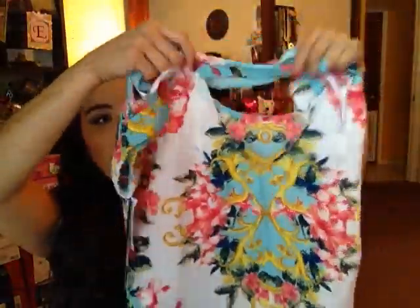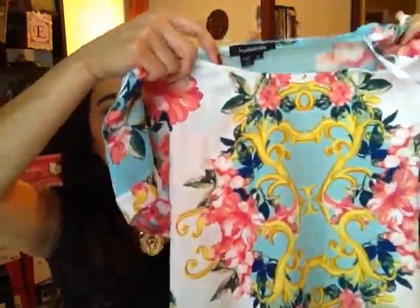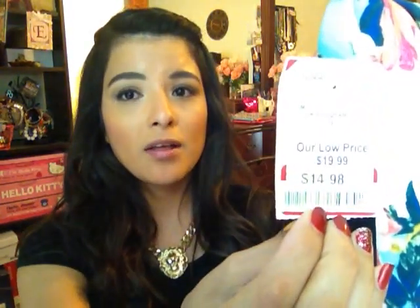I picked up this cute floral blouse. In back, it's an open back, and it has a couple of gold studs here in front. The brand is My Michelle — I know they carry this brand in Dillard's. The regular price on this was $19.99 and I actually got it on clearance for $14.98.